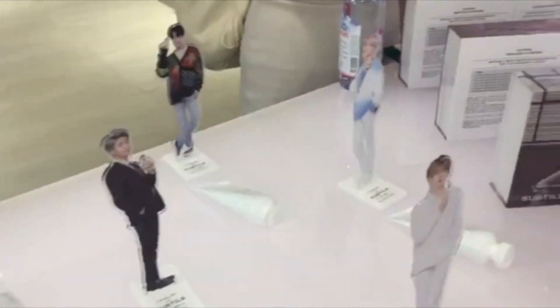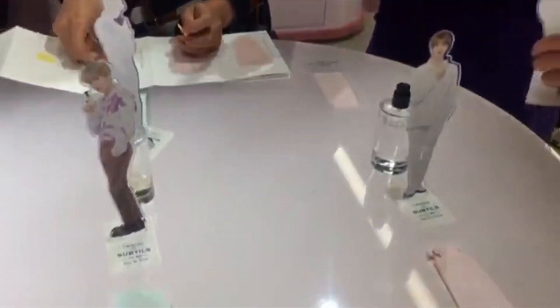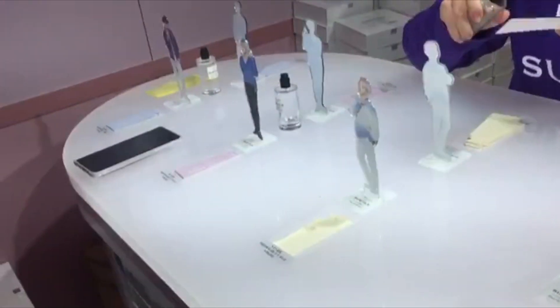They had the brand new set of hand lotion which had the same scents as a perfume that was released earlier this year. For this pop-up event we were given an accordion paper for all the perfume scents, and after browsing the pop-up store we went on a scavenger hunt inside the department store to look for the members.